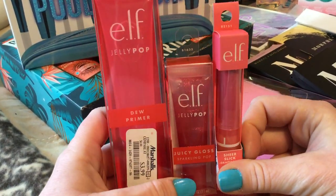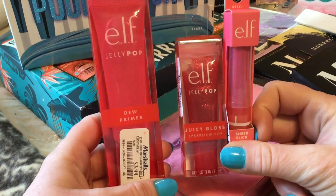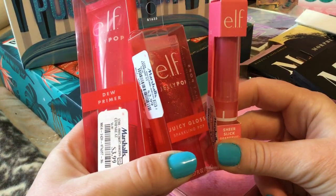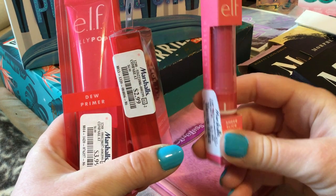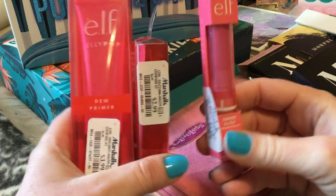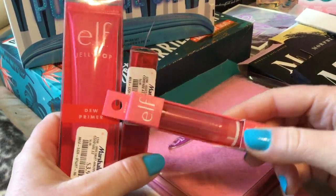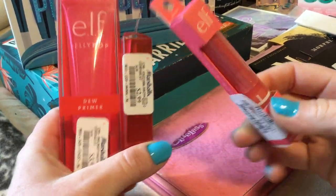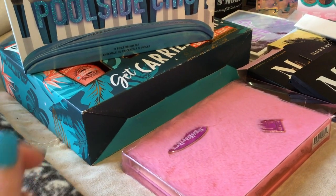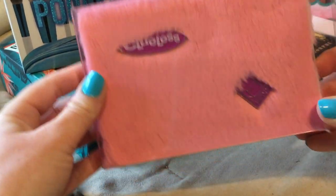I found the entire elf Jelly Pop collection — the dew primer was $3.99, the juicy gloss is $2.99, and the sheer slick grapefruit is $2.99. I'm really bummed out because these contain watermelon and I'm actually mildly allergic to watermelon, so I cannot even go into those.